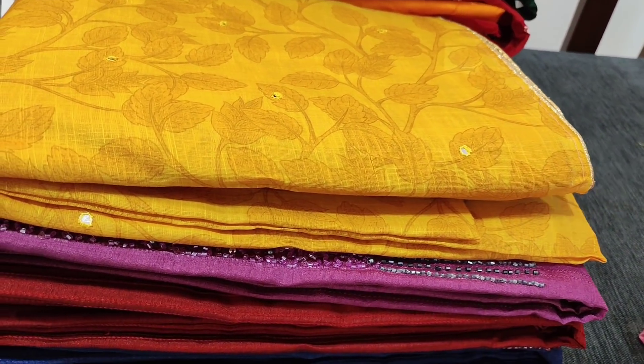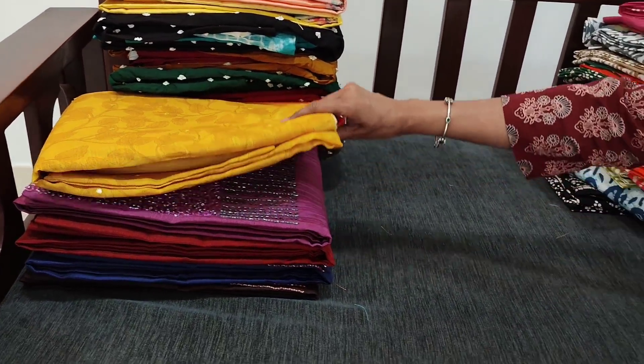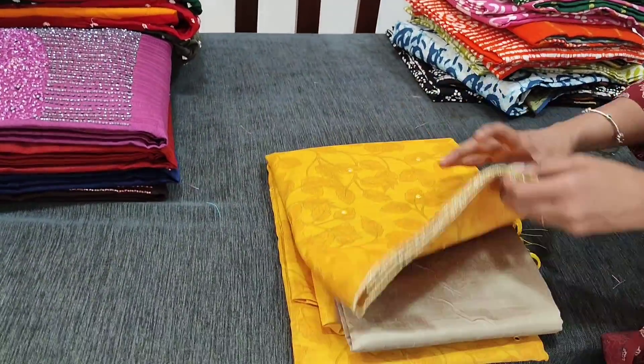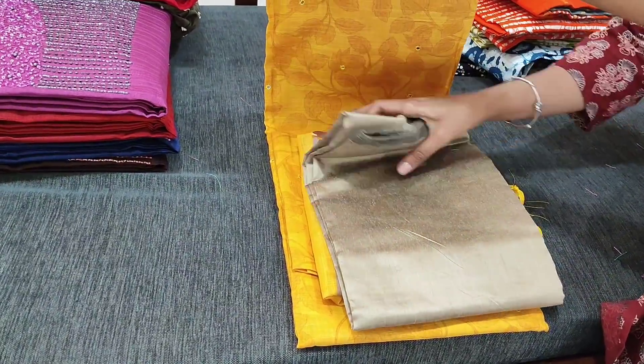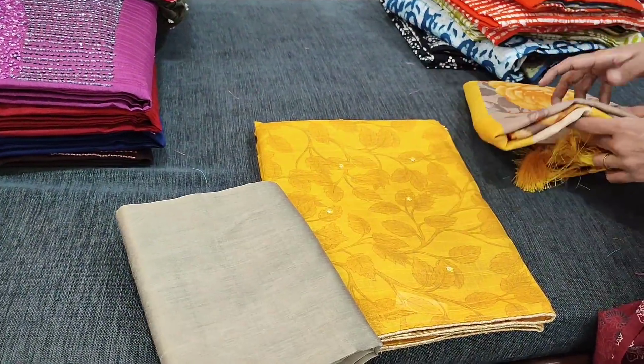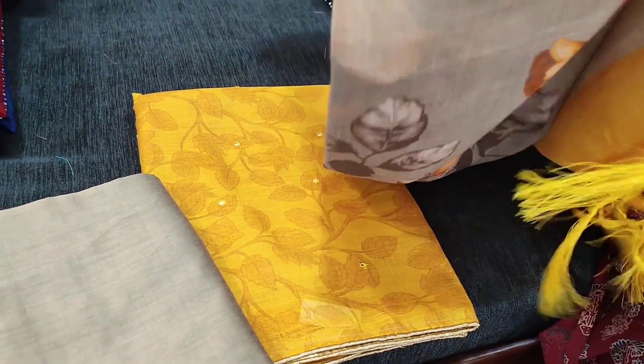You can buy these products directly from our website neidhal.com from 1 PM today. Next we have in dark fenugreek yellow. All these are exclusive designer pieces in linen. This is a digital-printed linen dupatta.